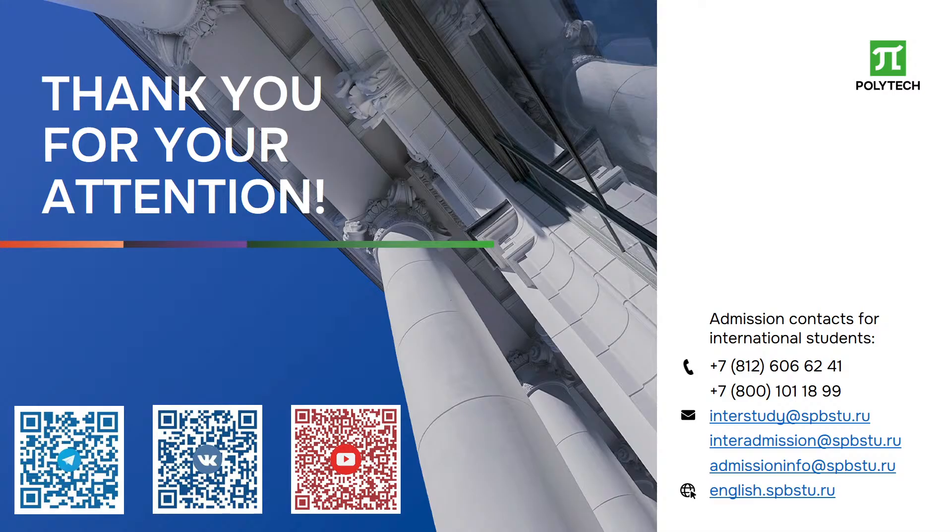Thank you for your attention. If you have any questions, you can learn more about SPBPU and ask questions via the QR code on the screen.